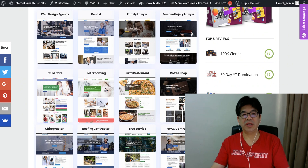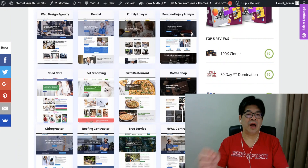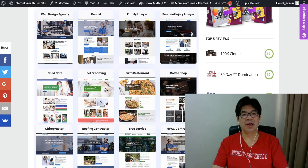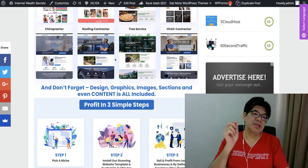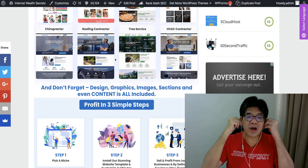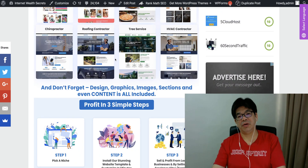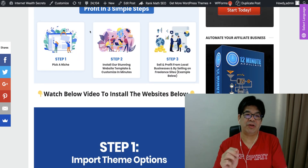People like dentists, lawyers — all these professional guys are looking to put up their business online so they can attract more customers and sales. You are here to sell this to them, but you don't have to do any work because the work has been done for you by Mario Broward, the product creator. It's just three steps: pick a niche, install the stunning website, and put it live for a customer in a minute.